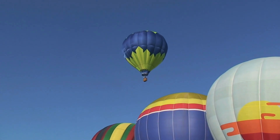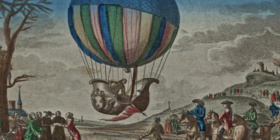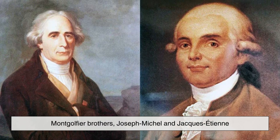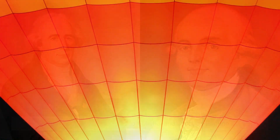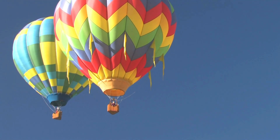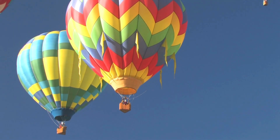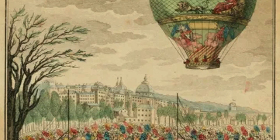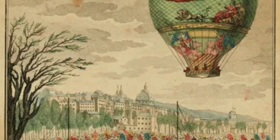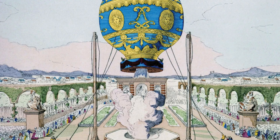This idea of lighter-than-air flight fascinated humans long before airplanes existed. The first successful hot air balloon flight took place in France in 1783, created by the Montgolfier brothers, Joseph Michel and Jacques Etienne. They noticed that hot air and smoke rising from fires could lift lightweight objects. Their earliest experiments involved paper and fabric balloons filled with smoke from burning straw and wool. After successfully testing a passenger-carrying balloon with a sheep, a duck, and a rooster — who all survived — the Montgolfier brothers proved flight was possible.